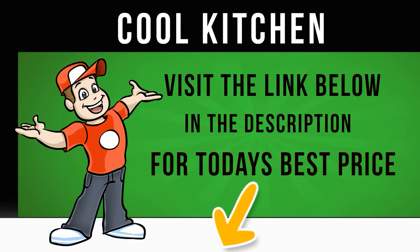To help preserve your food for longer, the appliance features an antibacterial door seal to prevent bacteria from entering the fridge.